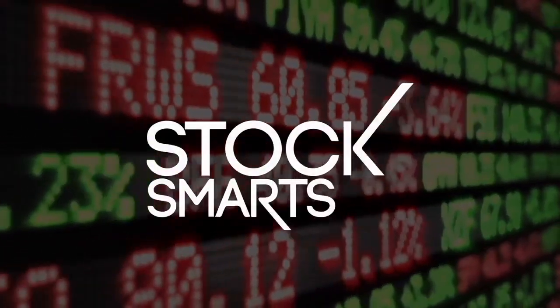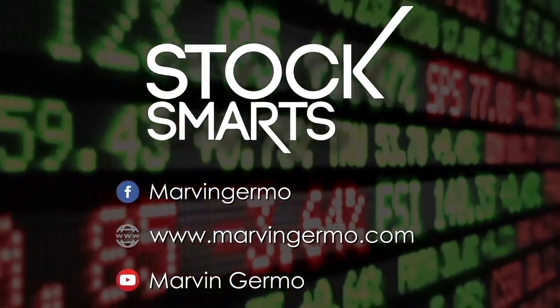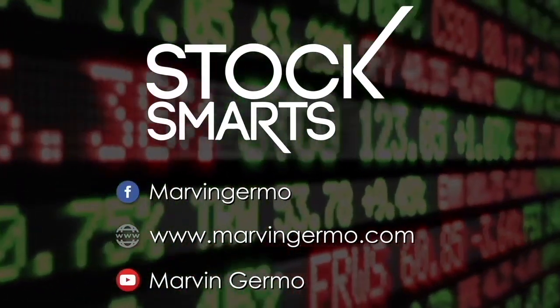I hope that this is something insightful and helpful. This is Marvin Germo. I hope this video helps you trade well, trade strong, trade smart. See you all again soon, guys, and God bless you all.